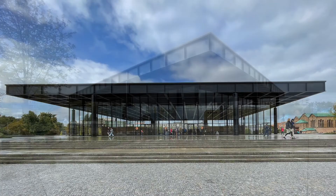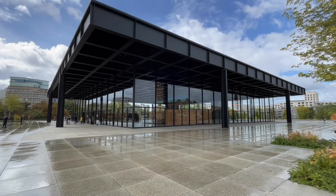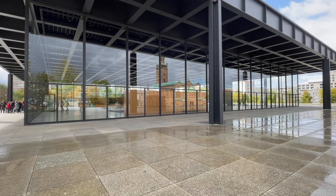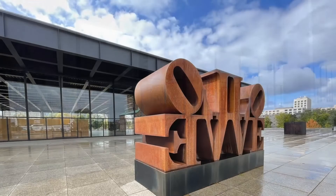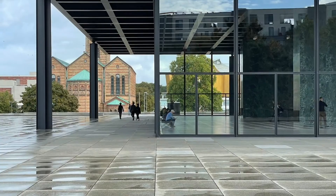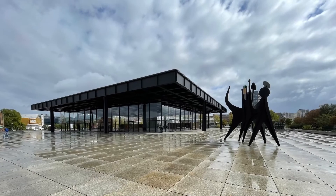The Neue Nationalgalerie was the last building designed by Ludwig Mies van der Rohe. Born in Germany, he emigrated to the US and became one of the most famous architects of the modern style. It's a very large glass and steel pavilion mounted on a podium with huge floor-to-ceiling windows on all four sides — the roof weighs 1,260 tons. Surrounding buildings are reflected in the windows, including the Matthäuskirche, St. Matthew's Church, here reflecting the sound of the bells. The Neue Nationalgalerie opened in 1968, built not far from the Berlin Wall in an undeveloped area on the margins of West Berlin.